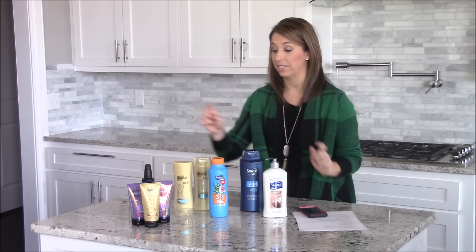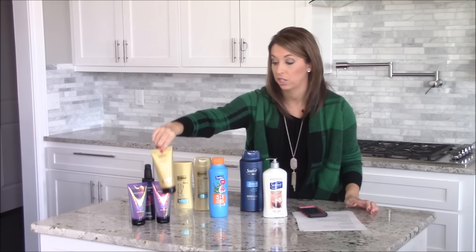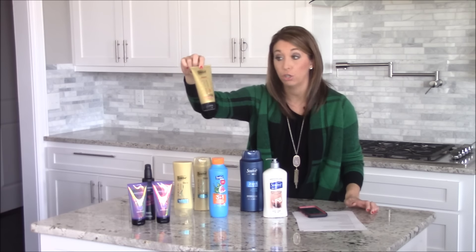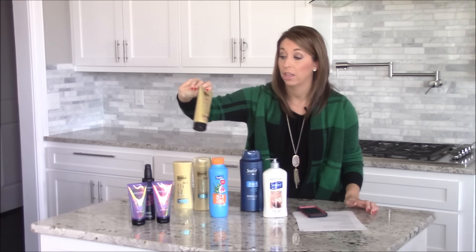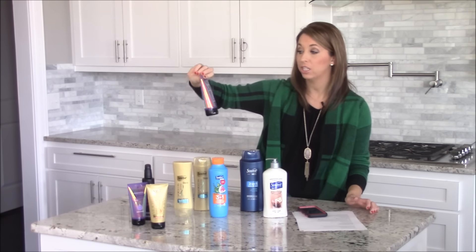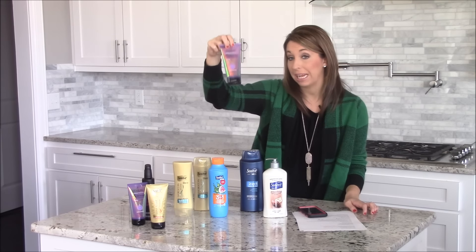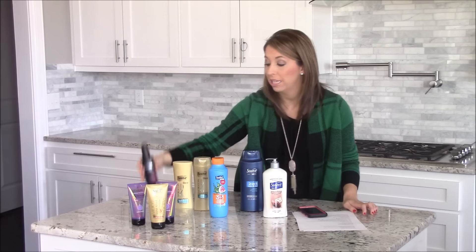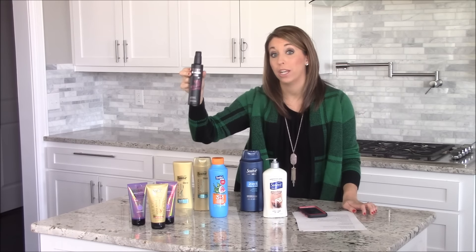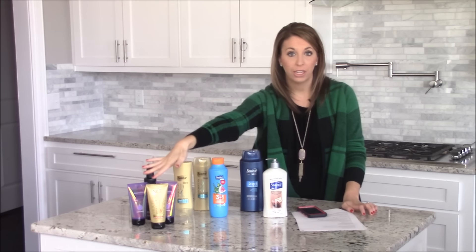Another thing I wanted to mention happening at CVS this week is there's a ton of products on clearance. These are hair care products — the Suave was on clearance for around $1.78, and I had a two dollar off one Suave Luxe hair care product coupon that made that free. Same with these L'Oreal treatment products. They were under two dollars, and I had a two dollar off one coupon, making it just 78 cents.